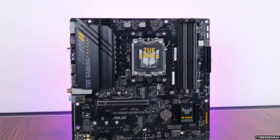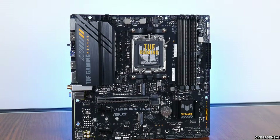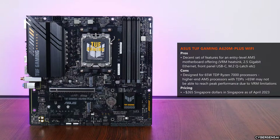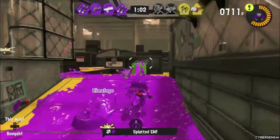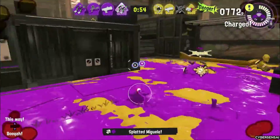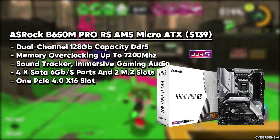The inclusion of Realtek RTL8125BG 2.5 Gigabit Ethernet and a Mediatek MT7902 module for Wi-Fi 6 and Bluetooth 5.3 ensures smooth online gaming. Constructed with military-grade components, an enhanced power solution, and a robust cooling system with ASUS's TUF Protection Suite featuring DJI+ VRM, ESD guards, and TUF Langard, the motherboard promises stability and longevity. While it's recommended for processors up to 65W TDP and uses the entry-level Realtek ALC897 codec, the board compensates with excellent value, future-proofing, comprehensive cooling, and a convenient BIOS flashback feature.